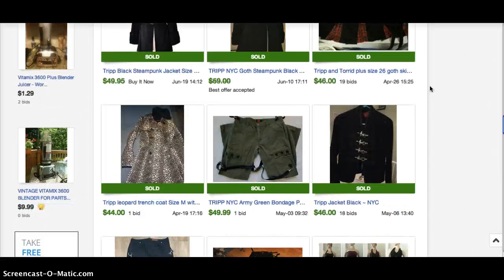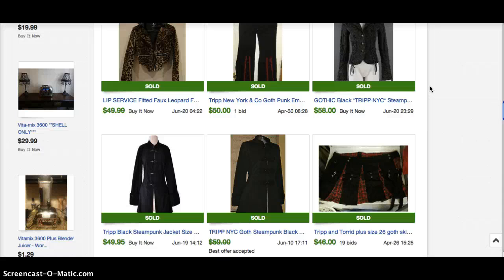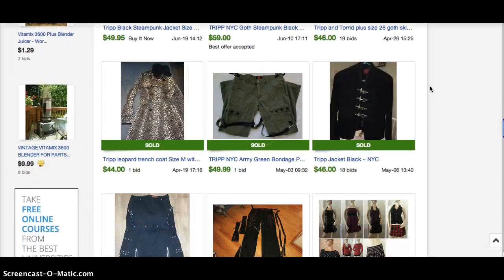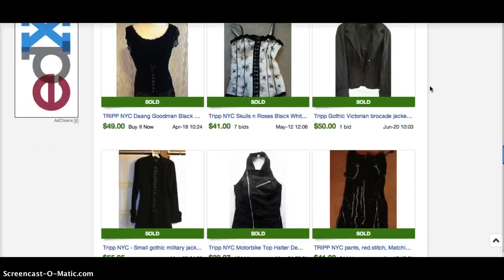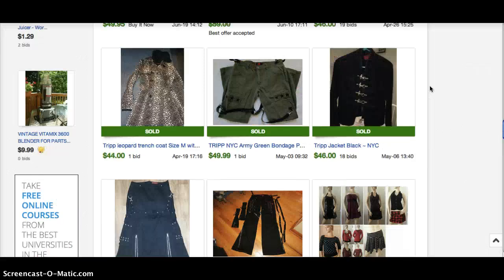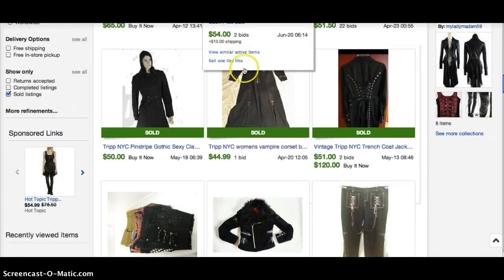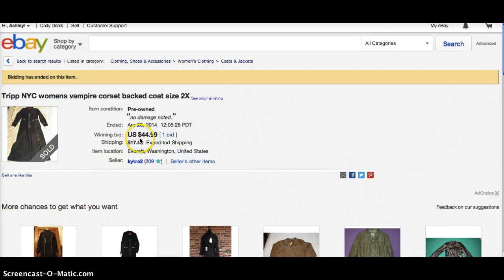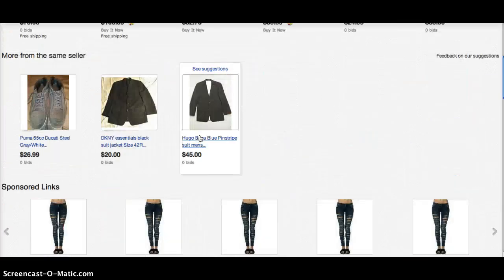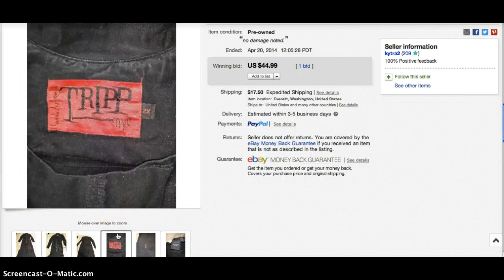I like the keywords that some of these sellers are using — like Vampire, Rockabilly. Certain keywords I'm still learning are good to use here. This stuff is easy to identify. Let's show you the tag — it's red and it just says Tripp NYC. Let's look at it and imprint it in our minds so we know for when we see it.